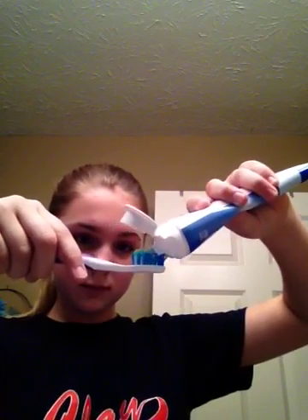So we're just going to start with this now. Put your toothpaste on your toothbrush.